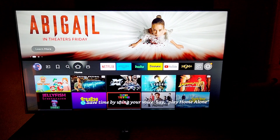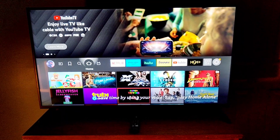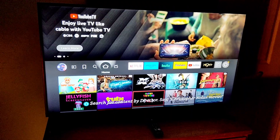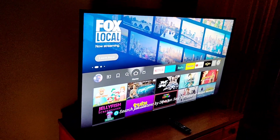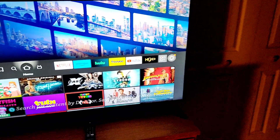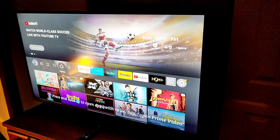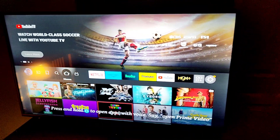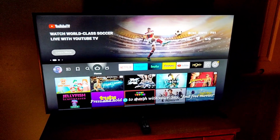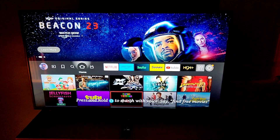Hey folks, look what we got here — an Insignia TV from Best Buy. It's a 43-inch class F30 series LED 4K Ultra HD HDR10 Smart Fire TV. This is beautiful. It reminds me of my Samsung, which I've done reviews on, but at half the price. This is really a great budget TV. I got it on sale for $175.